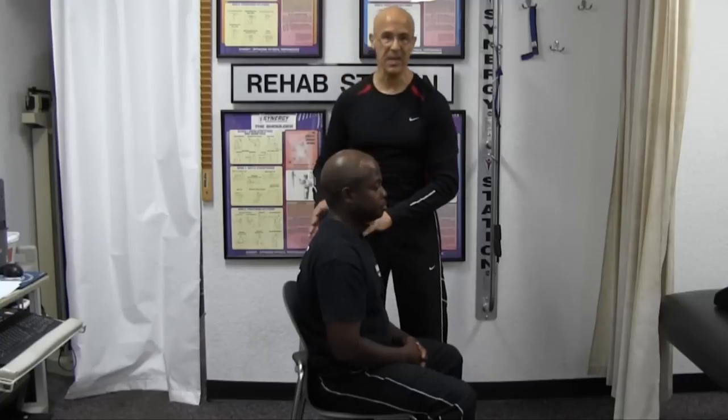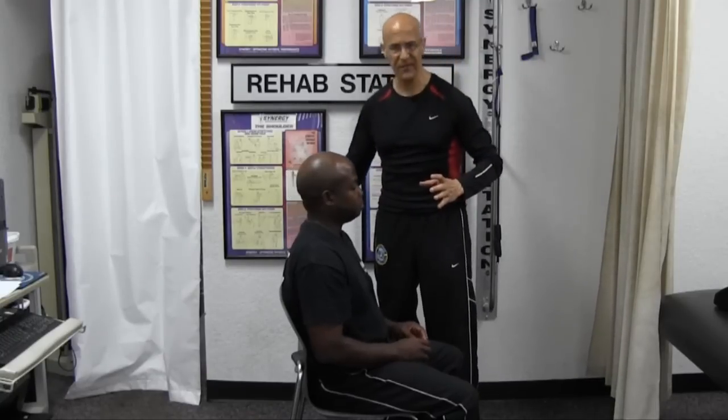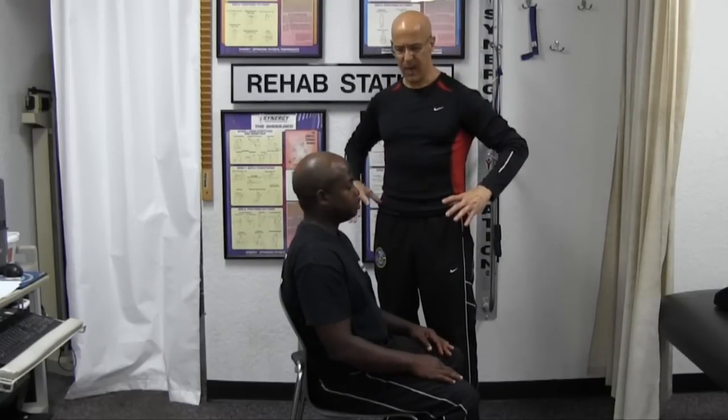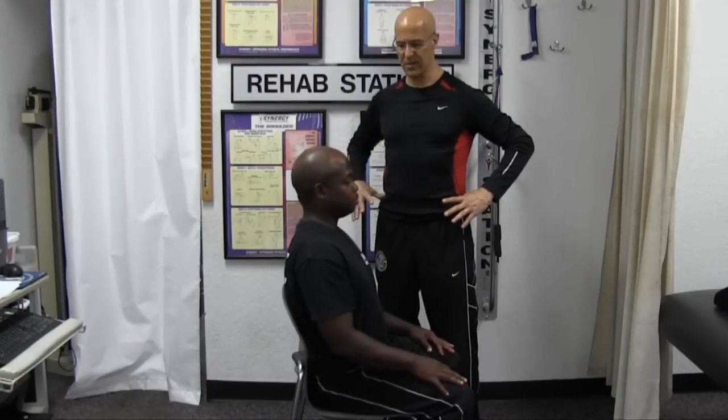This also makes the stabilizing muscles in the front of the throat become much weaker. So the most important thing — when you're sitting with no support, what I want Aaron to do is arch the back a little bit, bring the shoulders back, and bring the pelvis forward.